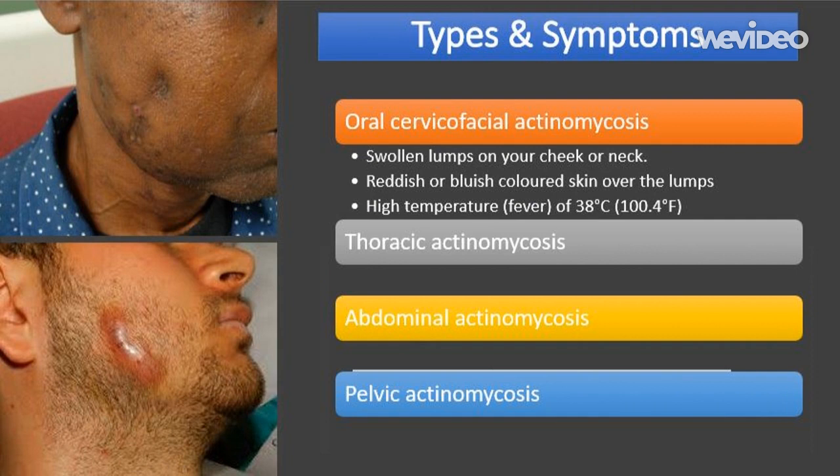Each type has different symptoms according to location. The symptoms of oral cervico-facial actinomycosis include: swollen lumps on your cheek or neck, which can gradually increase in size and number; reddish or bluish colored skin over the lumps; and high temperature (fever) of 38 degrees Celsius (100.4 degrees Fahrenheit) or above, which may occasionally develop. During the initial stages, the lumps may be tender before later becoming painless and hard to the touch.